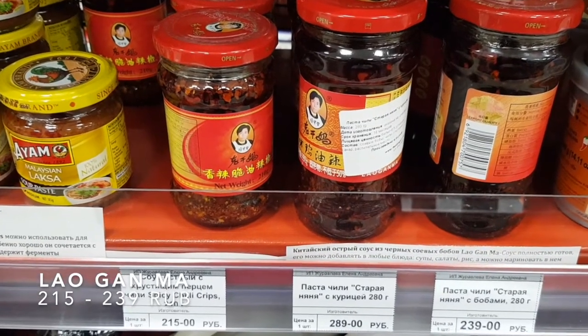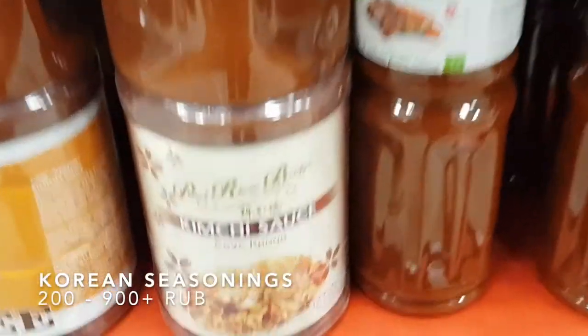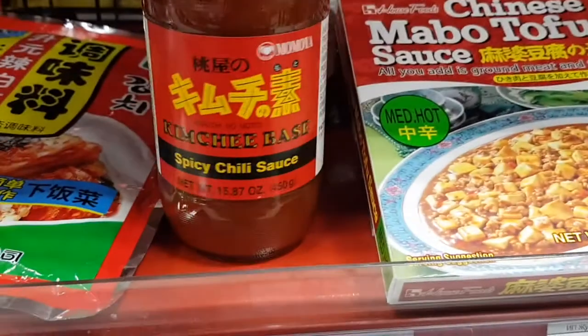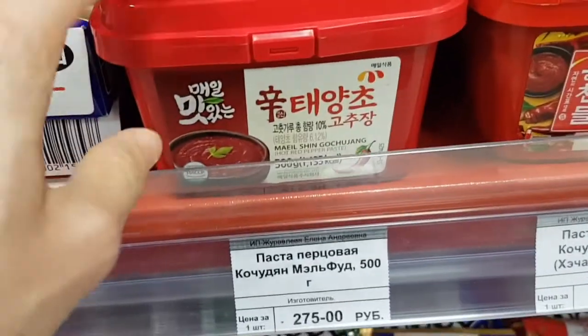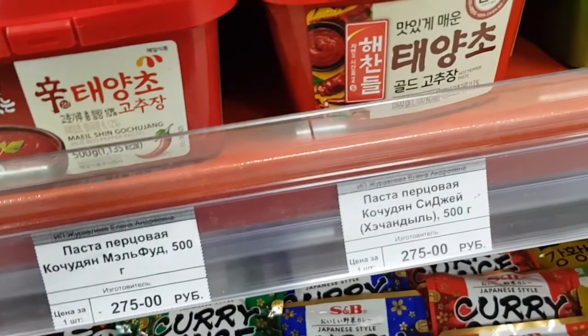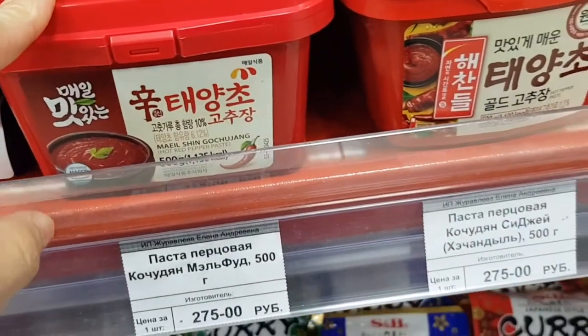This Lao Gan Ma Spicy Chili Crisp is my favorite — I highly recommend this one! And to my lovely friends who love Korean food, this one is for you! But this one is for my husband — he likes Mapo Tofu! And we both like Bibimbap! I like to put Gochujang on my Bibimbap or make my own Sundubu Jjigae, known as Korean Soft Tofu Stew!